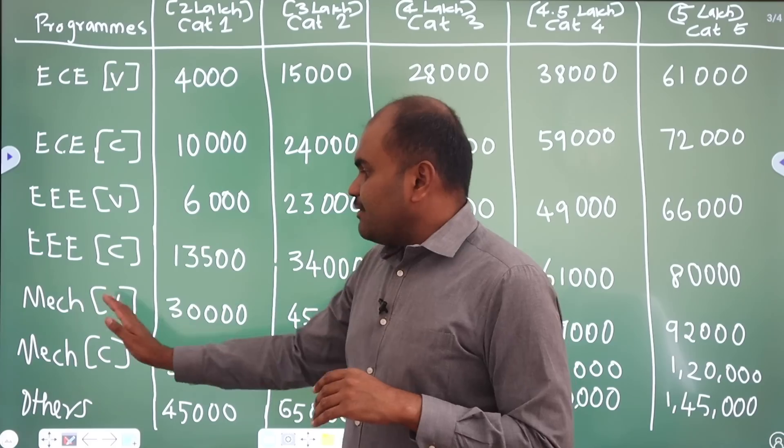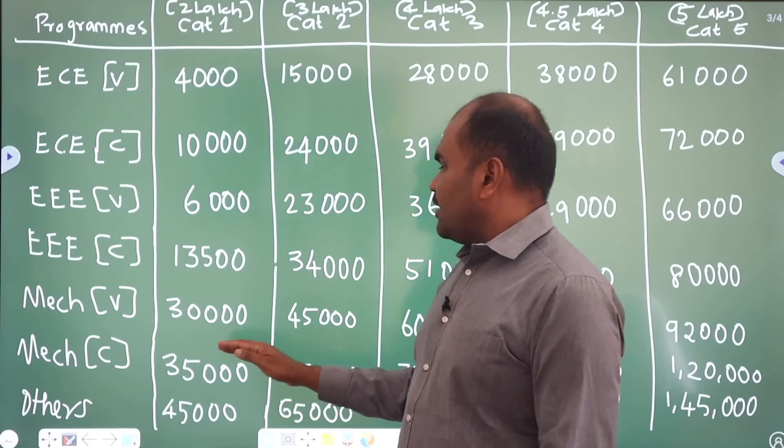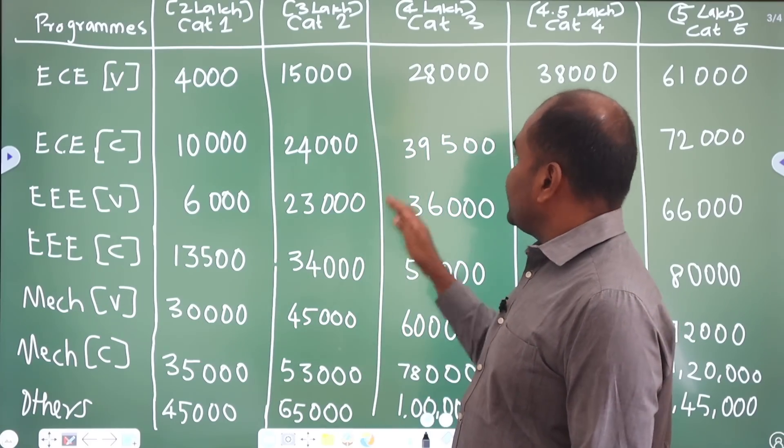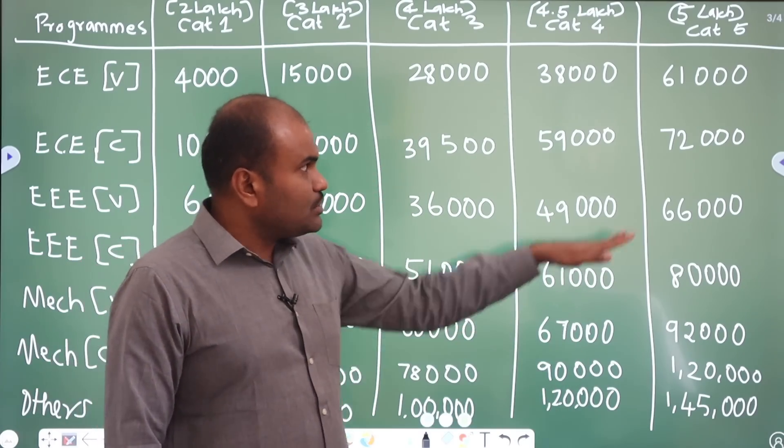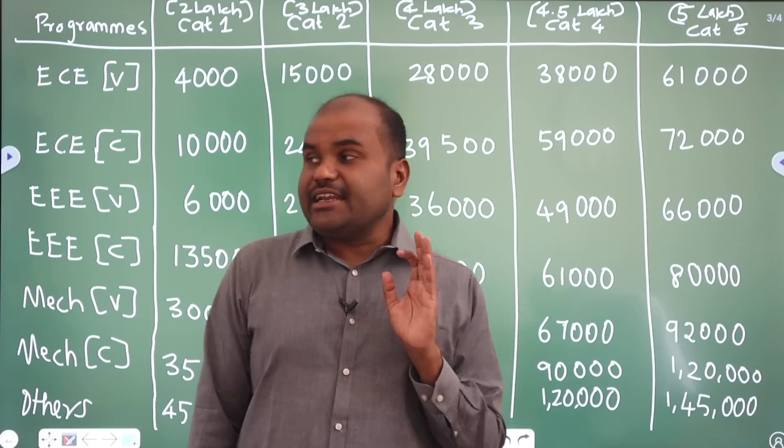Next comes Mechanical at Vellore campus. Category 1 is 30,000. Category 2 is 45,000. Category 3 is 60,000. Category 4 is 67,000. And Category 5 is 92,000.